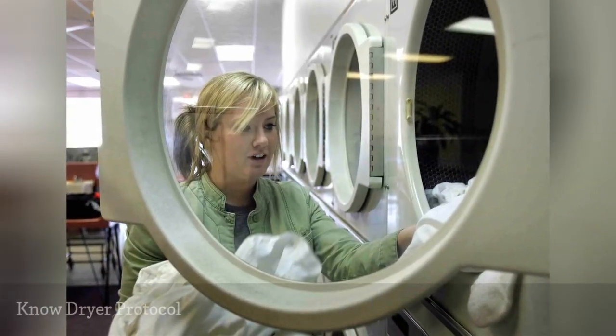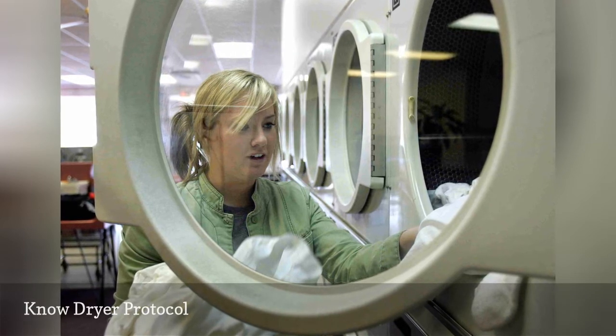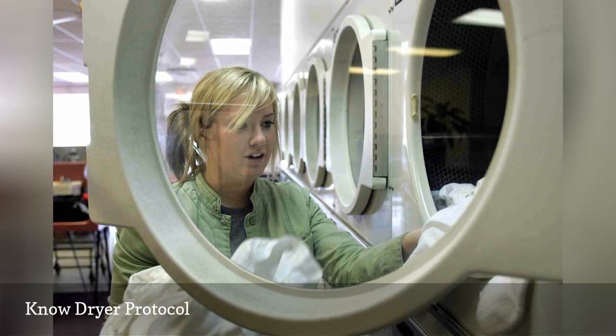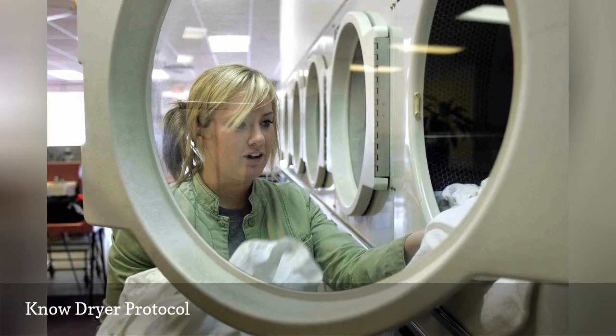Before you start the dryer, make sure the lint trap is clean. You'll prevent fires, and your clothes will dry faster. Then set the heat to medium. Many commercial dryers run very hot, and you can end up damaging your clothes if the heat is too high.